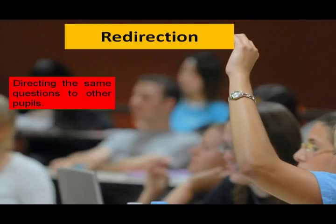Then, the fourth component is redirection — directing the same questions to other people. This is used when there is a wrong response, incomplete response, or partial right response, or why prompting or seeking further information and so on.